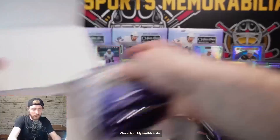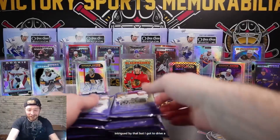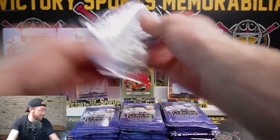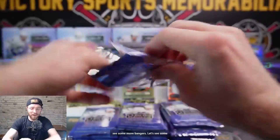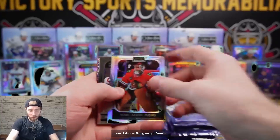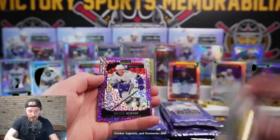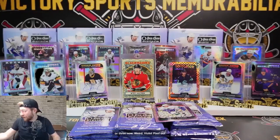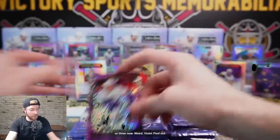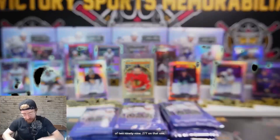I actually drove a train the other day at our site visit - pretty fun. Alright, here we go, good luck - let's see some more bangers. Rainbow Flurry - Bernard Docker, Gajevich, Denisenko, Brock Besser violet pixels, and Brock Besser Photo Driven. We've had a few of the Brock Besser Photo Driven - I think that's two or three now. Violet pixel out of 299, 277 on that one.